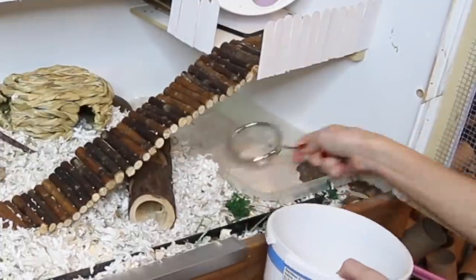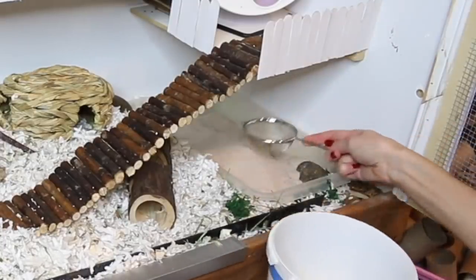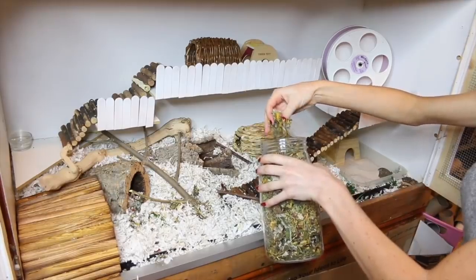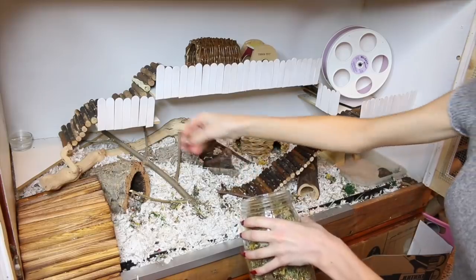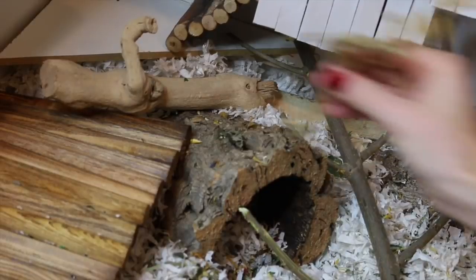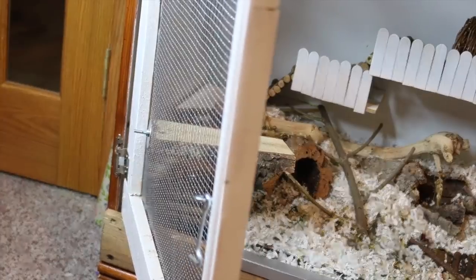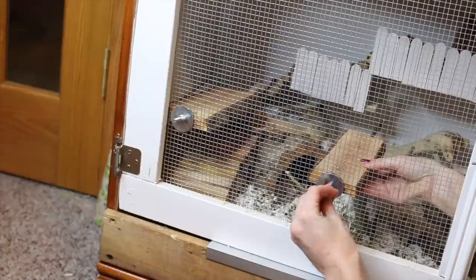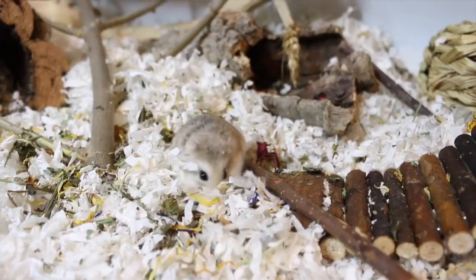I'm just cleaning out her sand bath because she likes to dump bedding into it. Then I sprinkle out the herbs and add in the sprays. I also picked up another one of those Petco wooden ledges for her because she does like climbing her other one, so I thought why not give her another.